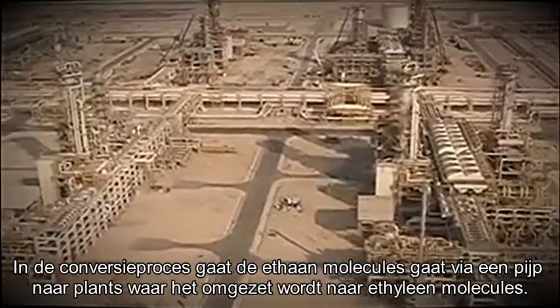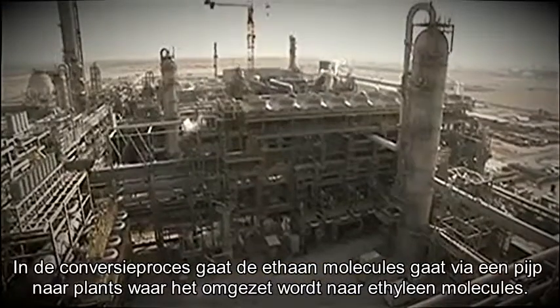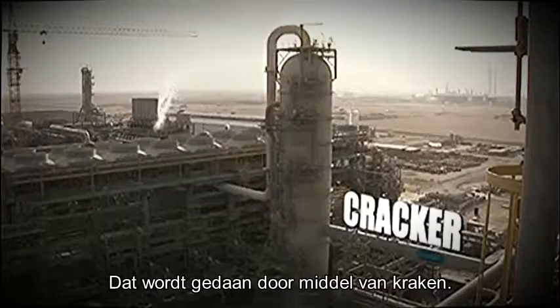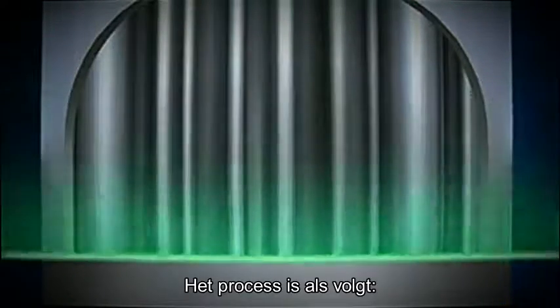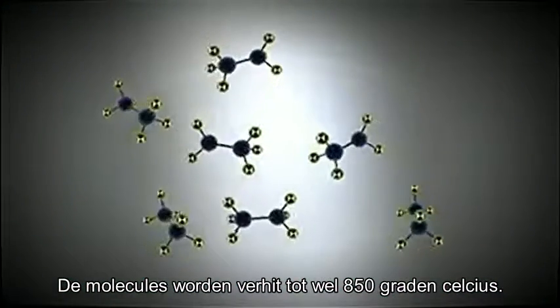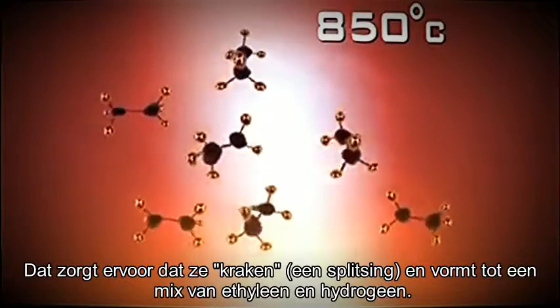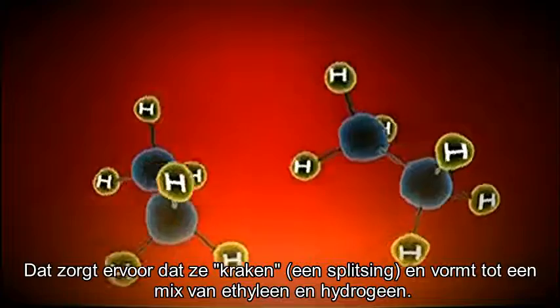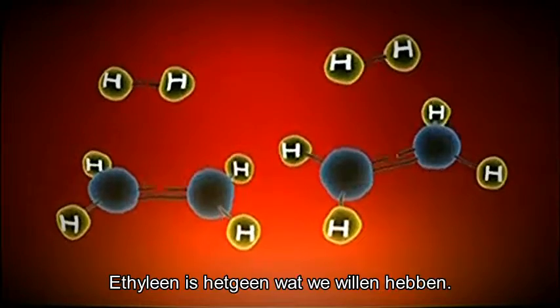The conversion process starts with ethane being piped to a plant where the ethane molecules will be converted to ethylene molecules. That involves triggering a chain reaction known as cracking. The principle is simple: the molecules are heated to a very high temperature — 850 degrees Celsius — which causes them to crack, or separate, into a mixture consisting mainly of ethylene and hydrogen.